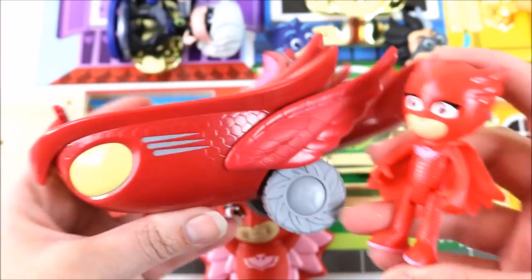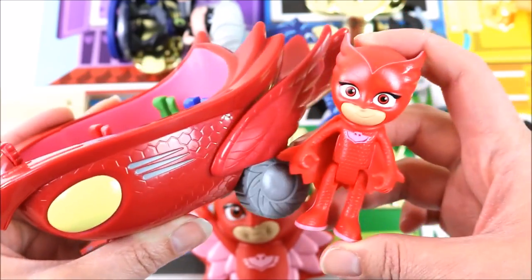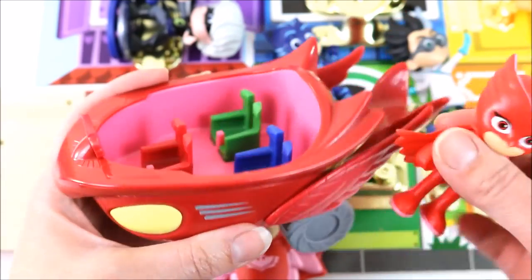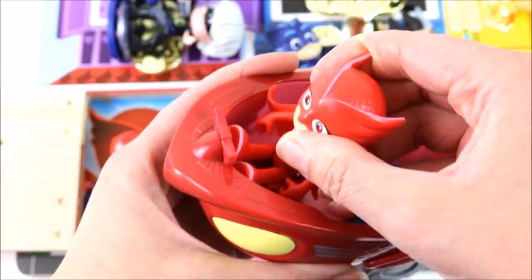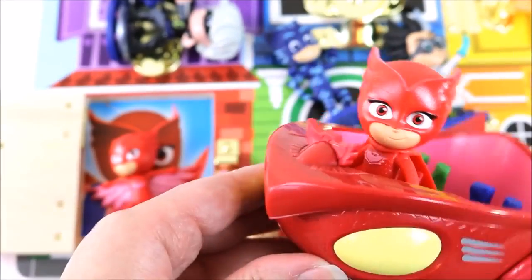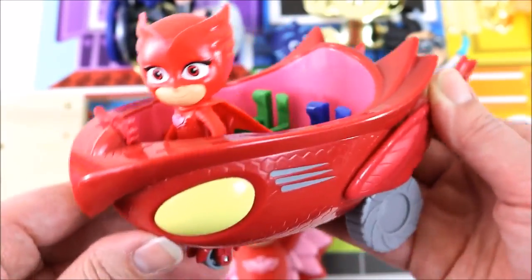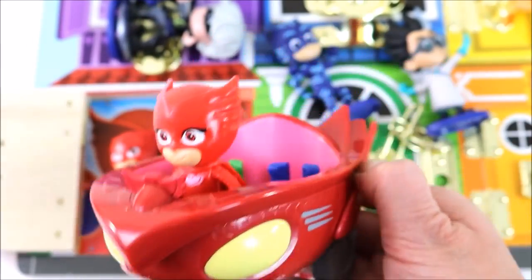And here is Owlette with her awesome Owl Glider. Sit her in. Into the night to save the day. Go Owlette, go! PJ Masks, PJ Masks, PJ Masks.